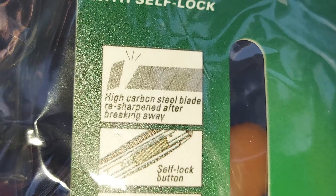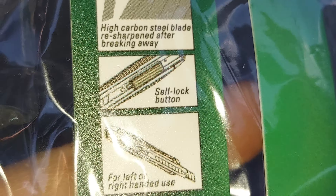Yeah, I got this — I always wrap stuff, guys. High carbon steel blade, resharpen, break, whistle, clock.